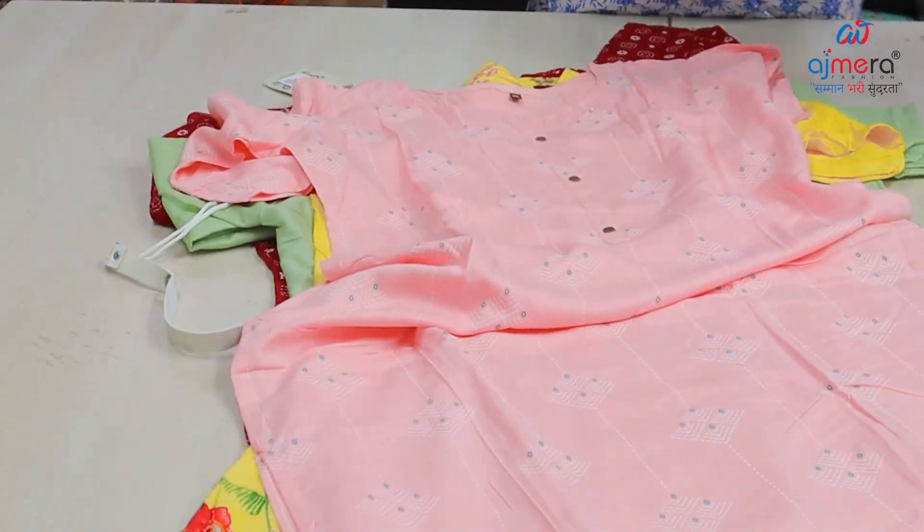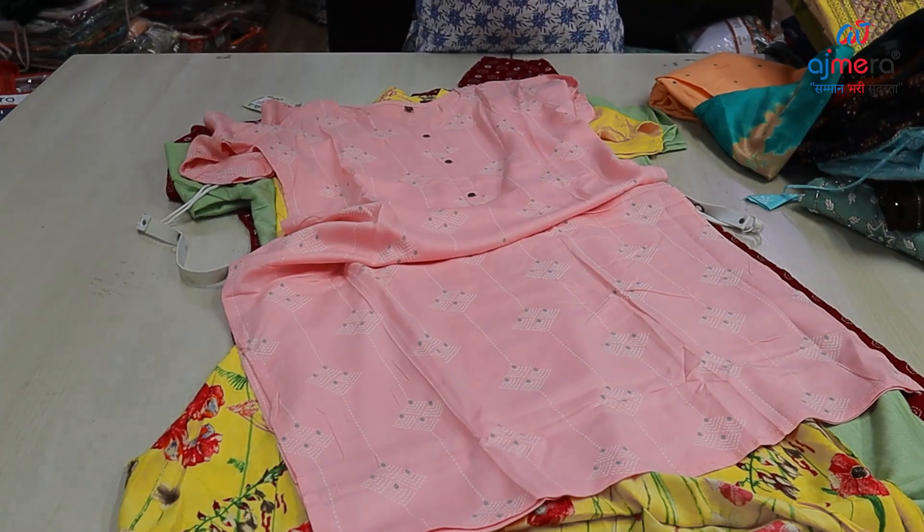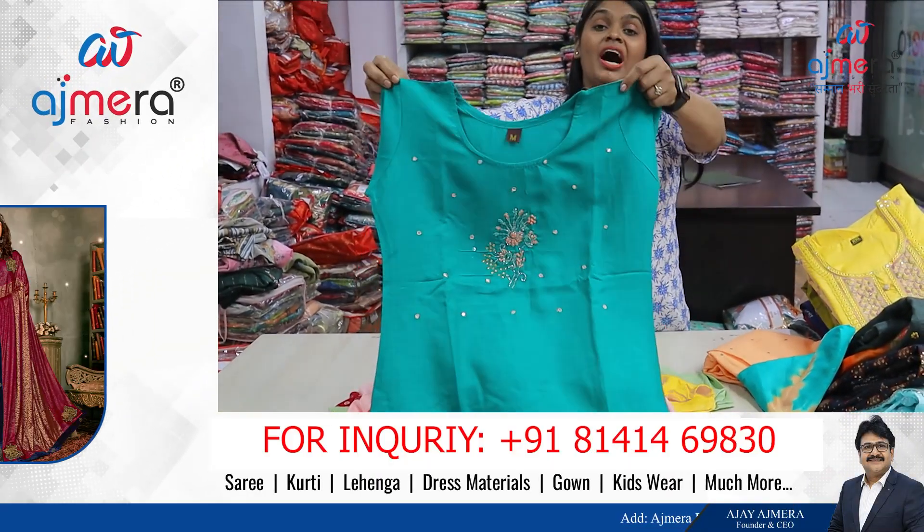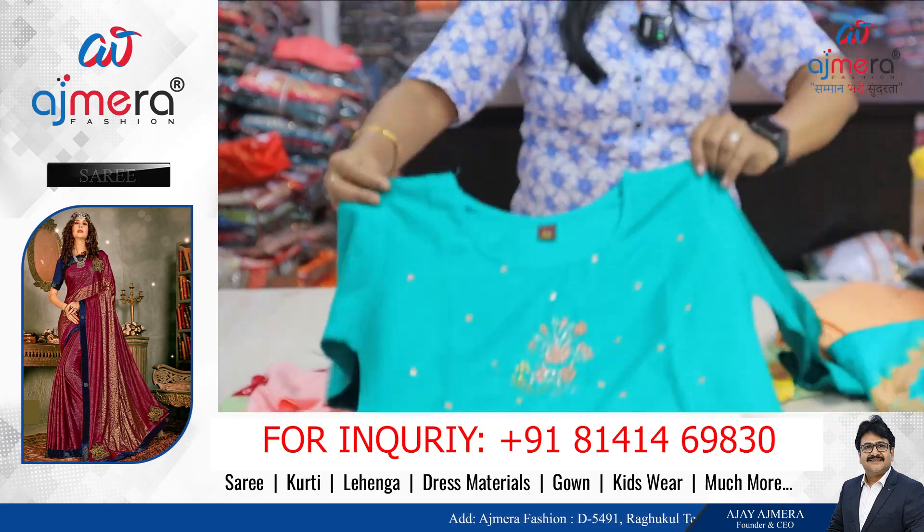Peacock collections are made in 4 colors. This is the straight cut. Green color with RE work and threadwork concept.